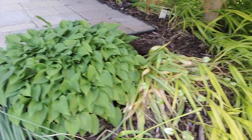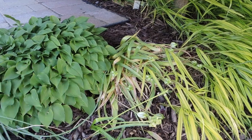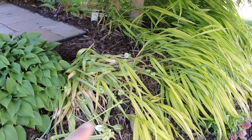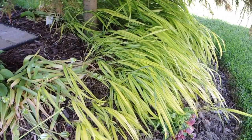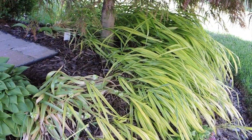We've got hosta Tiny Tears - so cute, I love that one. Then some more species tulips that have gone to seed. And then we've got Japanese forest grass underneath the tree - it's going to have to get moved, I think, because the tree is now starting to really shade it out.